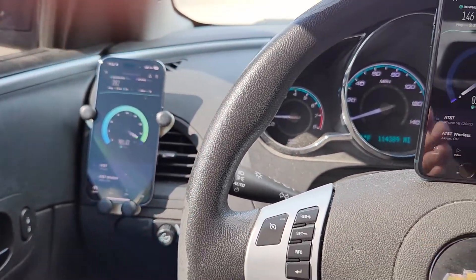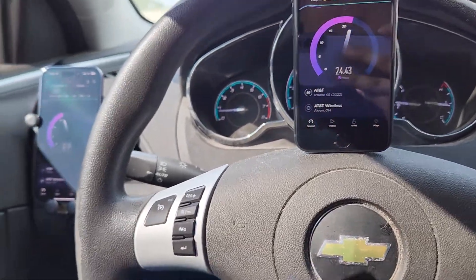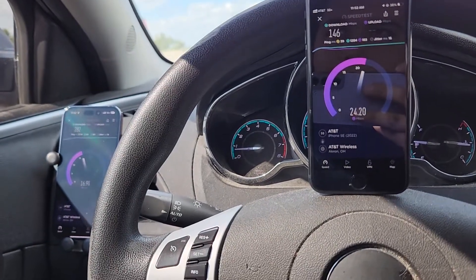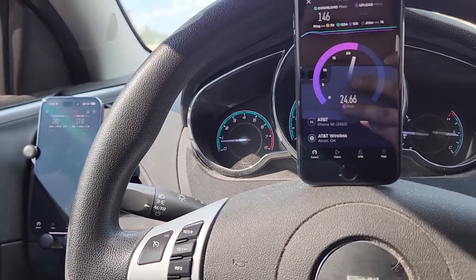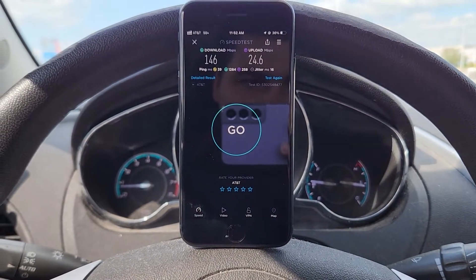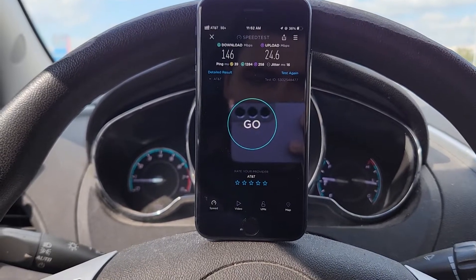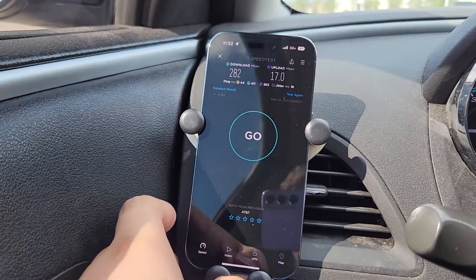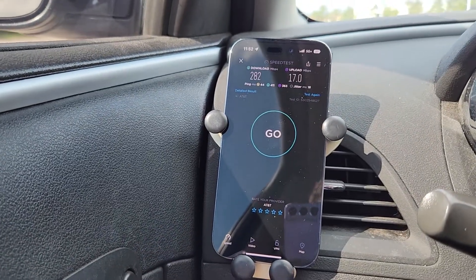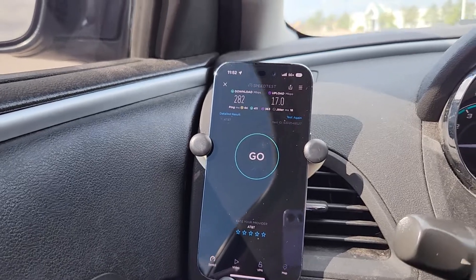It would be a little more fair this time since we have a more premium device versus a more budget device, unlike last time where we had just a bunch of budget devices. We got 146 down, 24.6 up, 39 ping, and 16 jitter on the iPhone SE, and on the 14 Pro we got 282 down, 17 up, and 18 jitter.